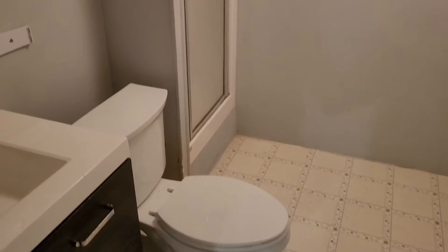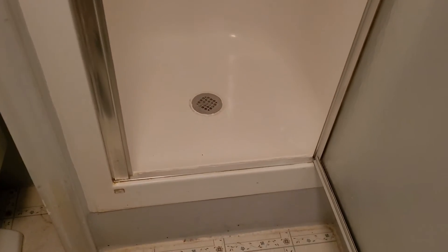Right in here is going to be the full bathroom downstairs. The walls in here have a few marks on them, especially over here on the large wall — lots of marks present. Toilet paper holder is missing its rod. Towel rod is up and working. The shower right here is definitely showing some pretty heavy wear and tear, especially on the door and around the edges, but the stall itself is looking okay.